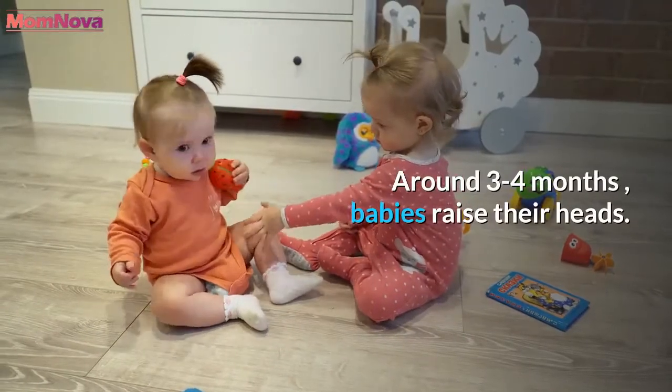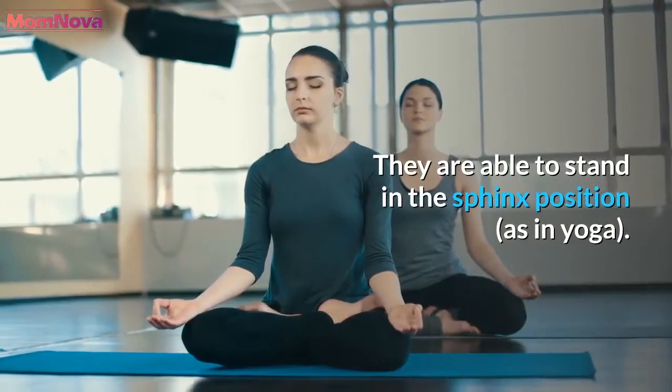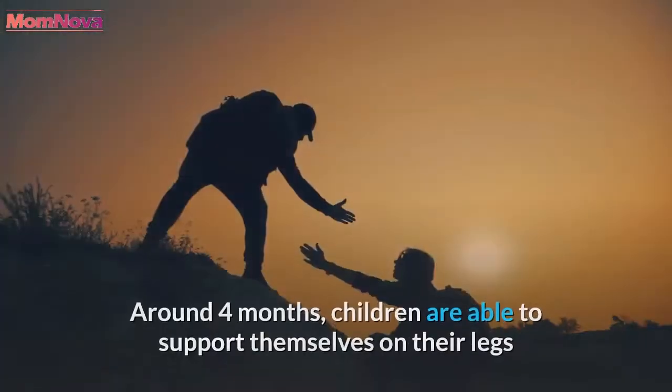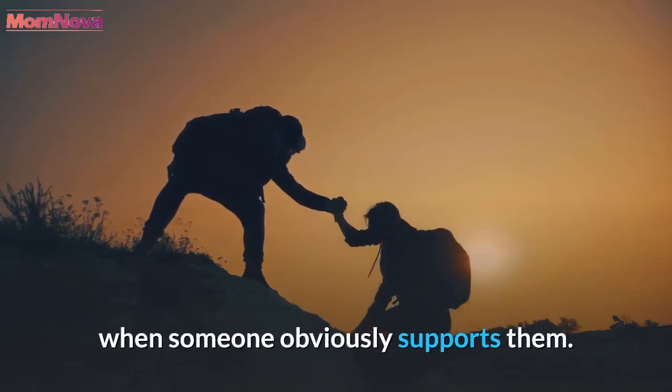Around 3 to 4 months, babies raise their heads. They are able to stand in the Sphinx position — lying on their stomachs, they lean on their forearms and raise their heads. Around 4 months, children are able to support themselves on their legs when someone obviously supports them.